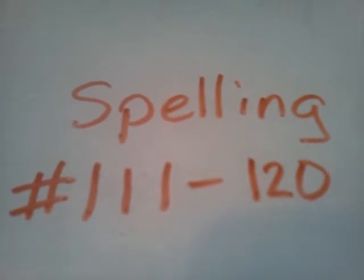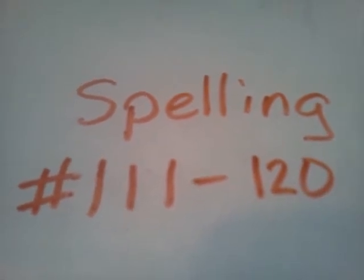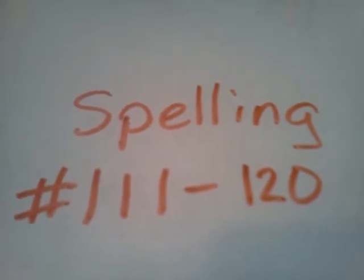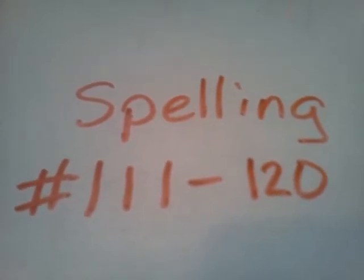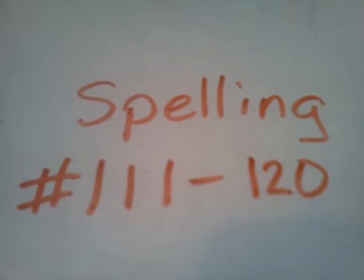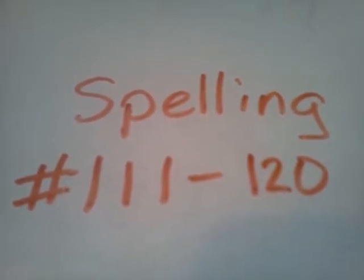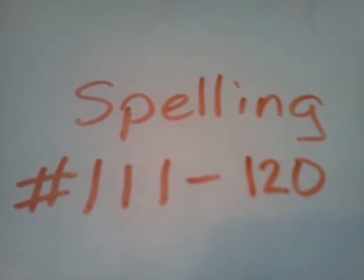116, long. I haven't seen you in a long time. 117, love. I love my new shoes. Love.